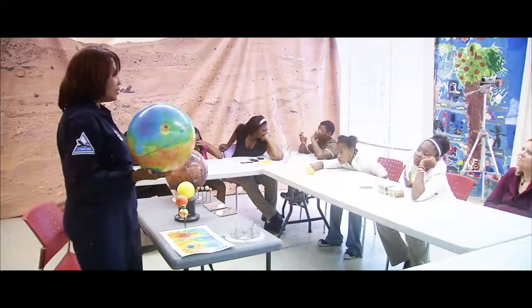The big problem that we're all facing today is that the United States is falling behind other countries in science, technology, engineering, and mathematics. And it's a big problem, so the question is, what are we doing?